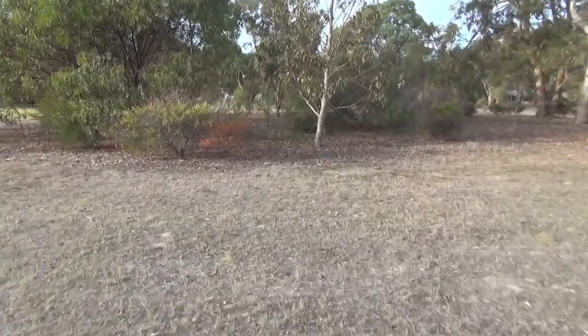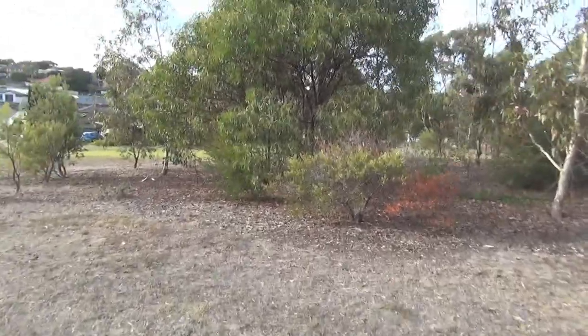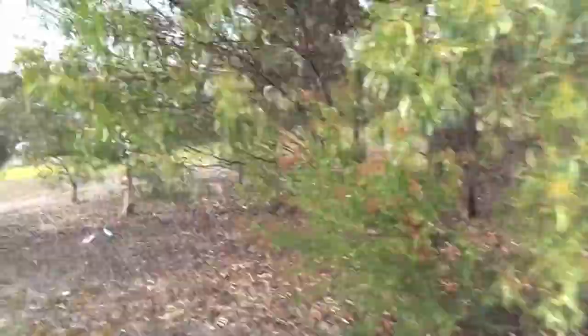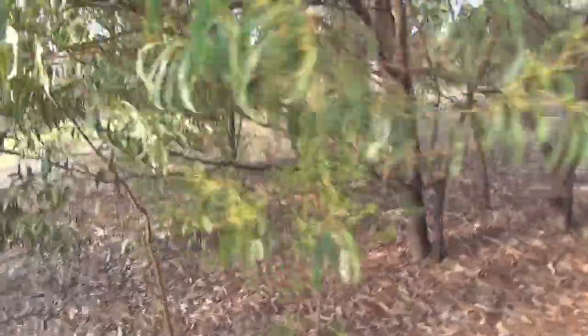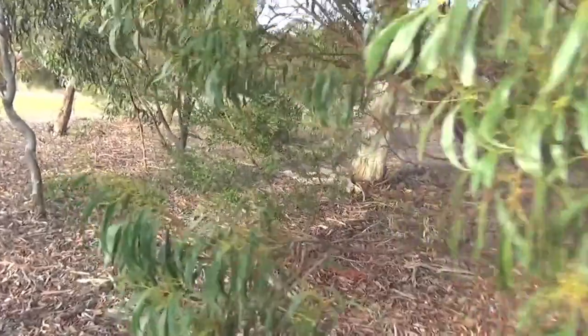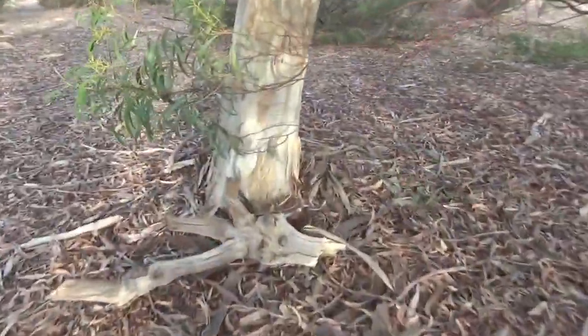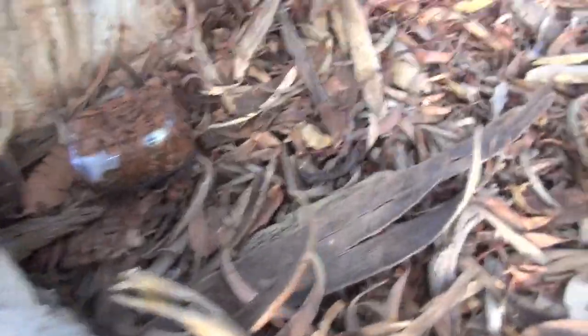It appears that maybe this little group of trees... yeah, I think it is. I think I might see it too. I think it's in here. Oh, that's pretty good camo. Look at that.